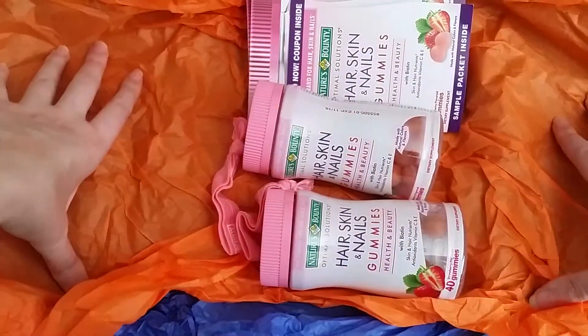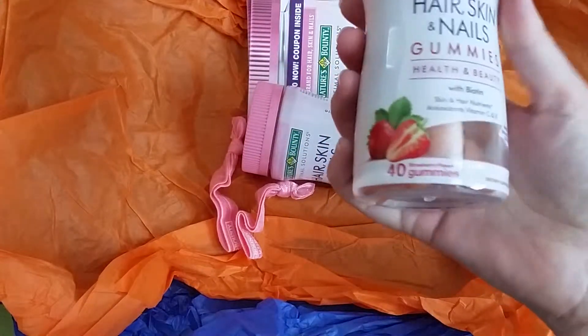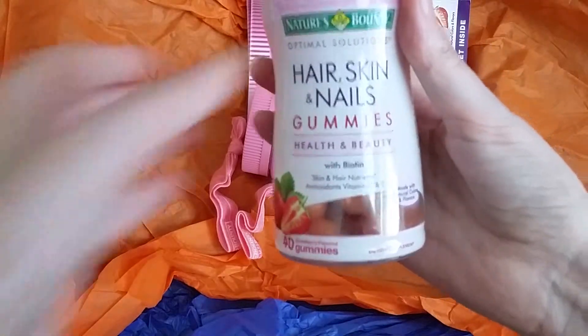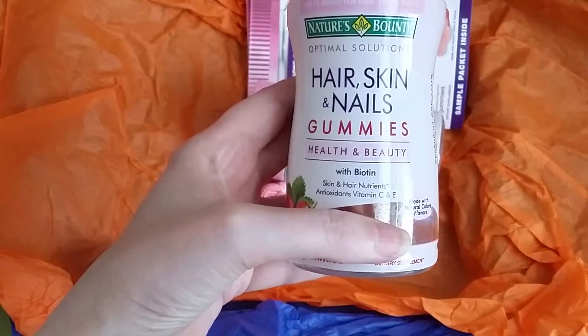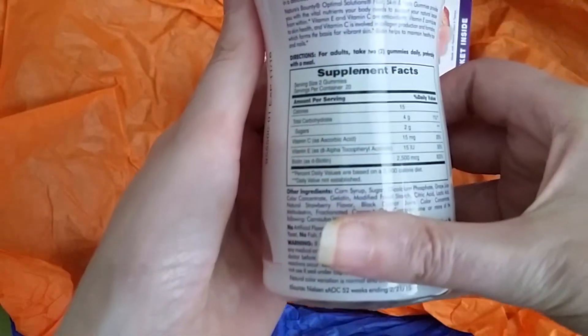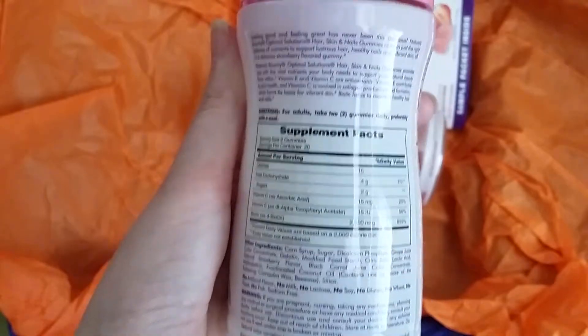Inside here it has the gummies. This is a full size container — it has 40 gummies in it. It's for the hair, skin, and nails gummy for health and beauty with biotin. It has antioxidants, vitamin C and E in it. On the back here it tells you exactly what is going on in there, so you can see what you're doing for your body.